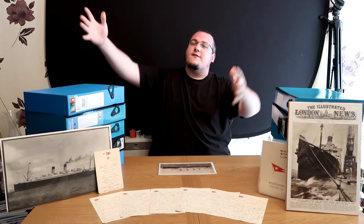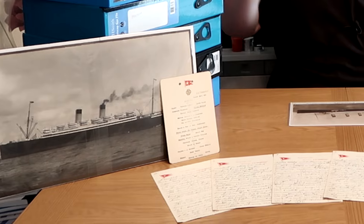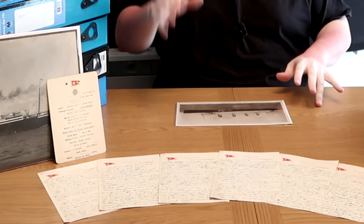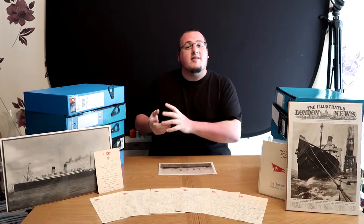Hi everybody, my name is Spammals and welcome to the video. Today we're going to be looking at some historical items of the White Star Line, most notably that of Olympic. We're going to be doing this in story time mode to try to help the narrative traverse the episode. So without any more stalling, let's begin!